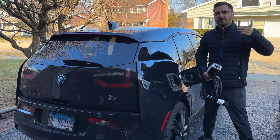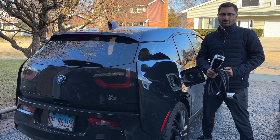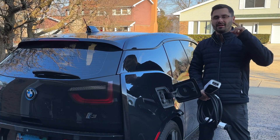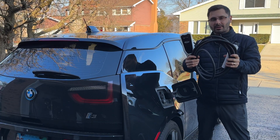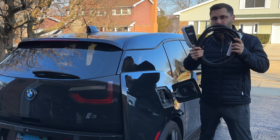Have you ever been stuck charging your car at a slower speed with your portable charger even though there is a faster socket available? Simple Car Guy here and today we are checking out this Lactron Level 1 and Level 2 charger that can deliver up to 32 amps.